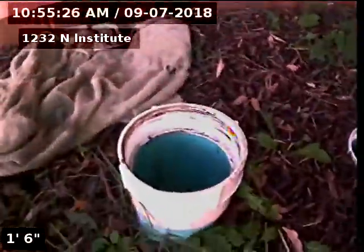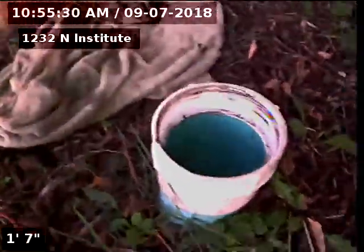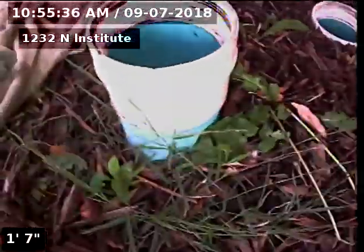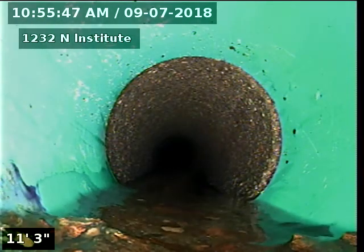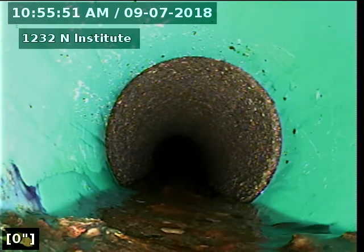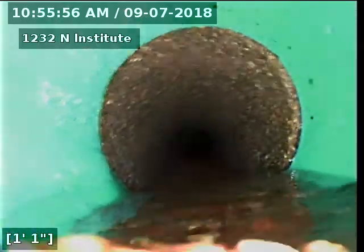We're going to do the sanitary sewer line inspection here at 1232 North Institute. We just hydro-jetted the sewer line. The sewer line is cement — we're going to give you a shot of it and see what it looks like. Right now we're going out to the alleyway where the sewer goes.